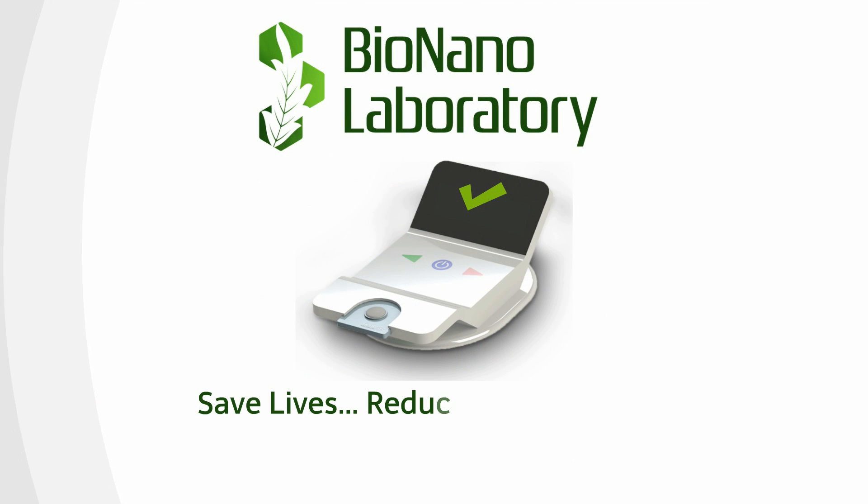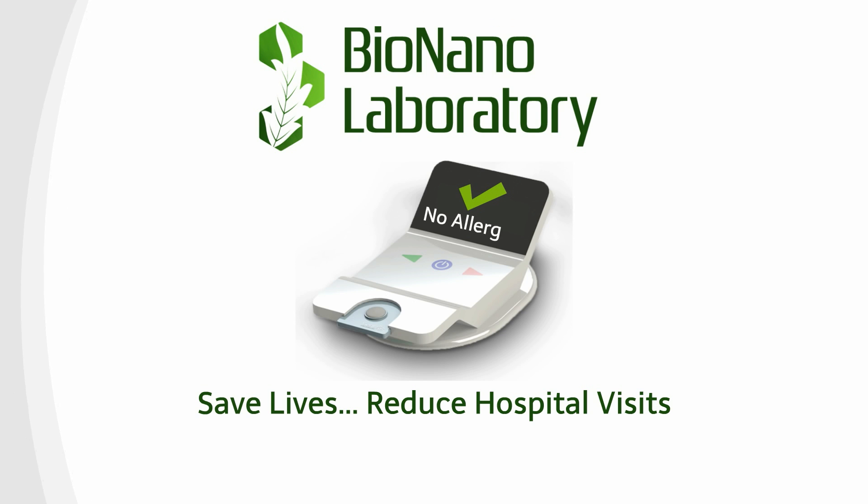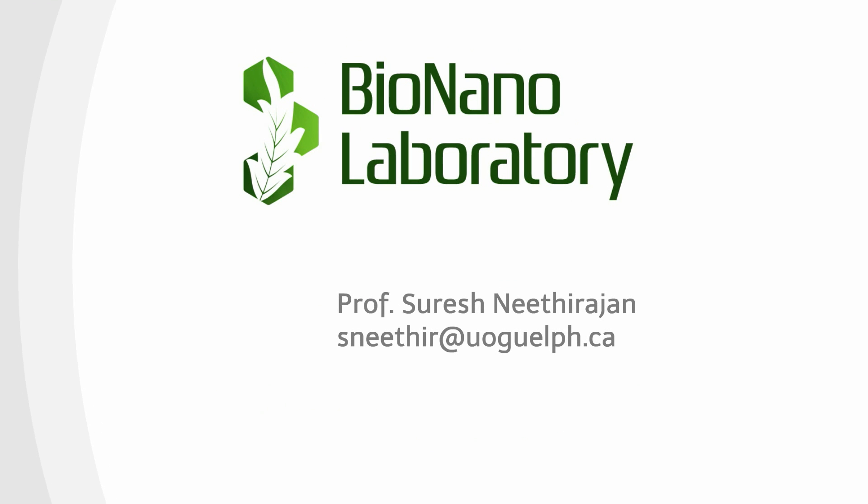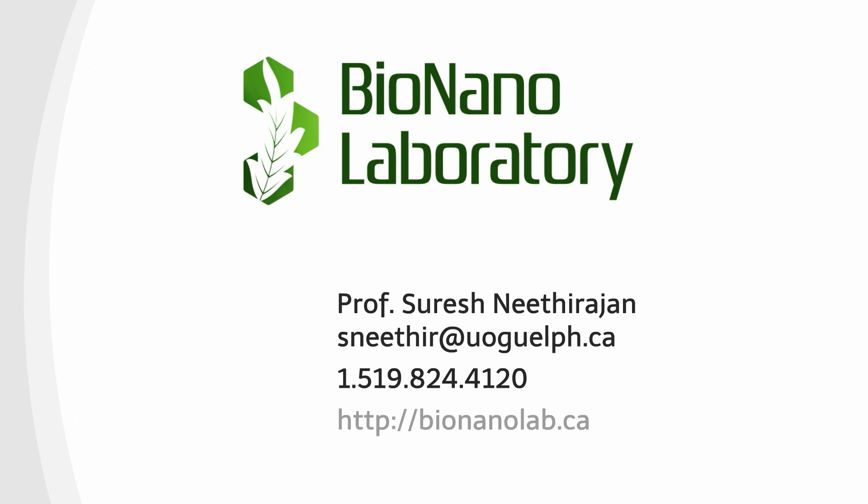Save lives and reduce hospital visits due to food safety issues by using our low-cost, pocket-friendly sensors. Start your journey from reactive to proactive and improve your quality of life. Support our research and development using agricultural nanotechnology. Visit us at bio-nanolab.ca.